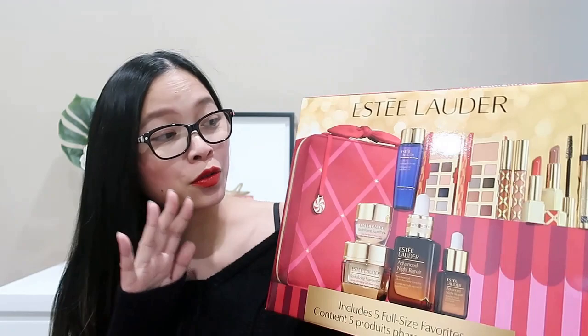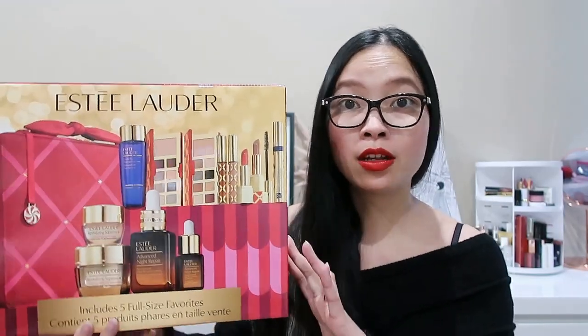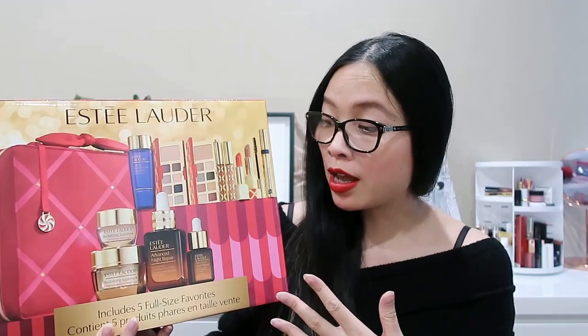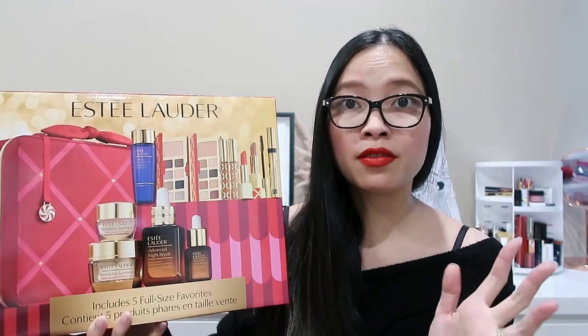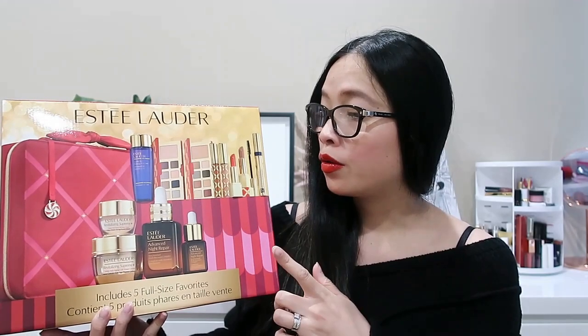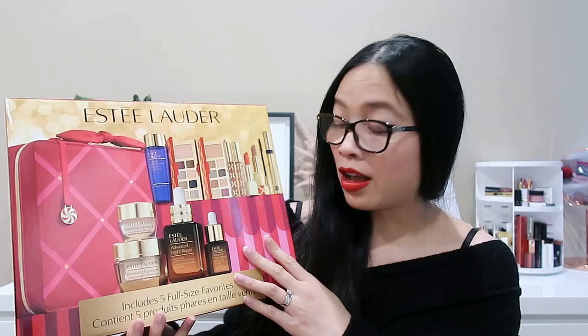This Blockbuster kit is already available in a lot of major retail stores in Australia. I purchased this on the official Estée Lauder website, but it's also available in David Jones as well as Myers. They did also have it in Adore Beauty last week, but they seem to have taken it off, so I'm not sure if that will come back. This is the Australian edition.